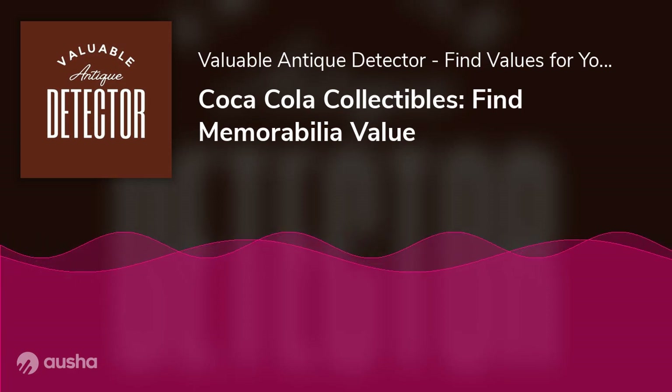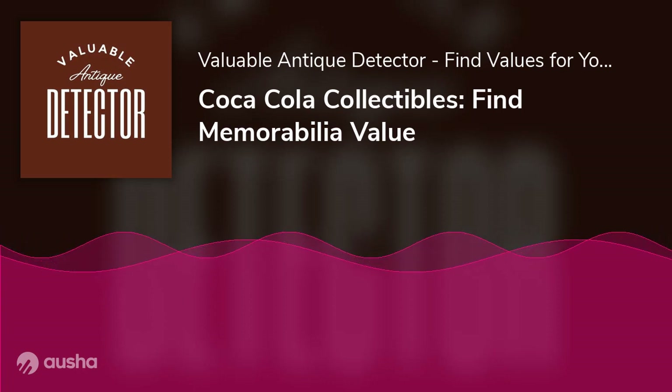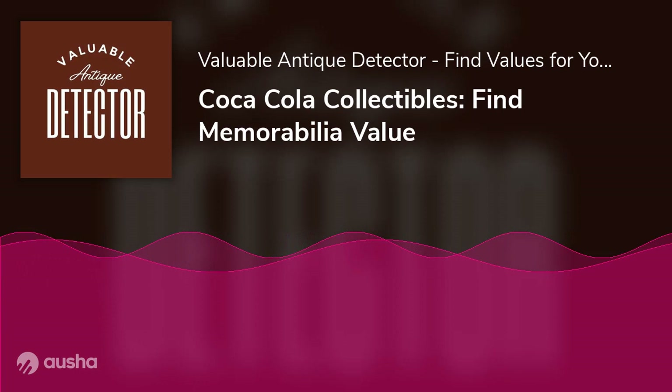You can also consult an expert. A knowledgeable collector can spot a counterfeit item from a mile away, so seeking out expert opinion is always a good idea.